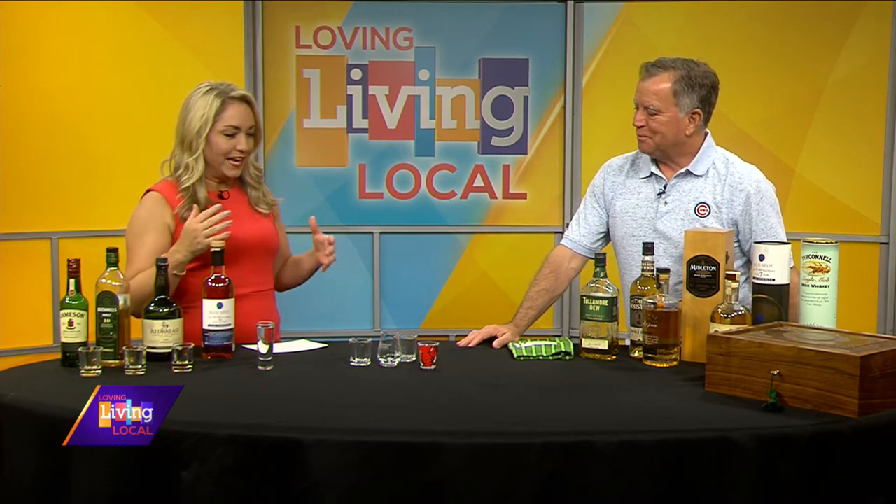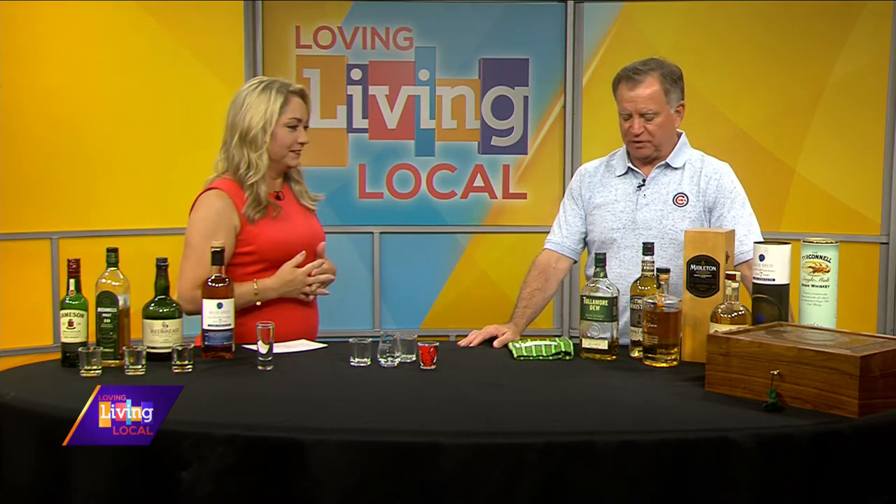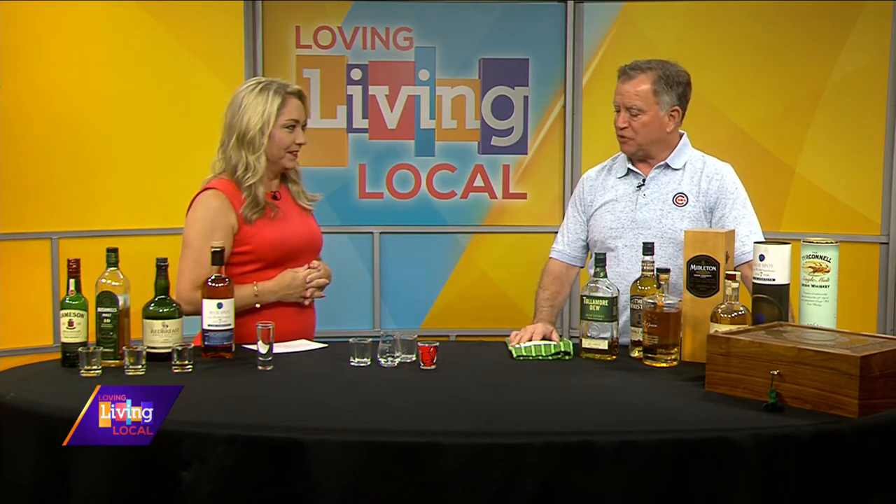So tell us, what makes Irish whiskey different from other whiskeys? Irish whiskey is obviously made in Ireland. There are a lot of whiskeys made all over the world, but this has to be made in Ireland. And it's distilled three times — that's the big difference. Scotch is distilled twice. Bourbon may be distilled once.